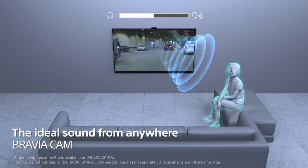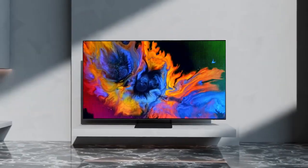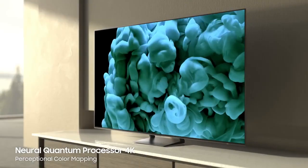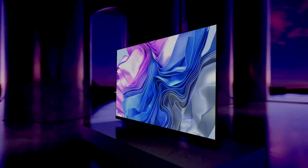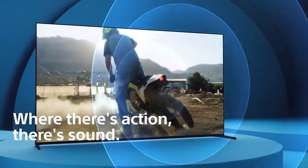The year 2024 promises an epic clash of titans in the realm of home entertainment. From OLED's inky blacks to mini-LED's blazing brightness, we're spoiled for choice. So buckle up, cinephiles and casual viewers alike, as we dive deep into the top 5 4K TVs and dissect their strengths and weaknesses.